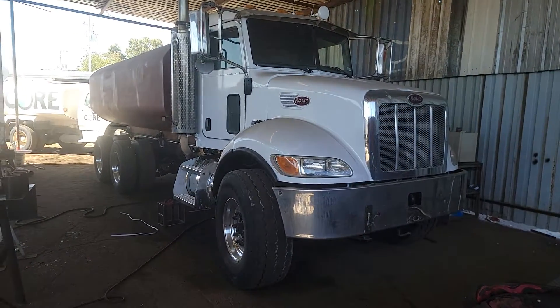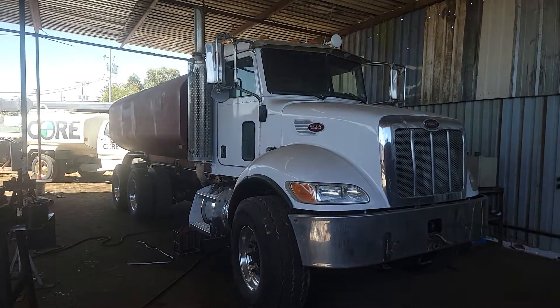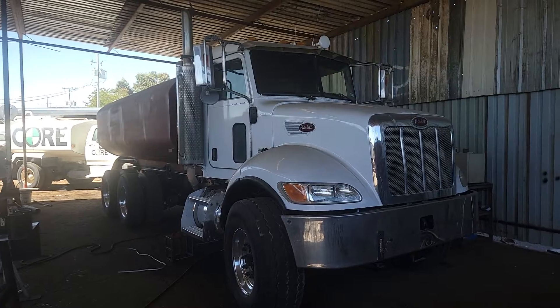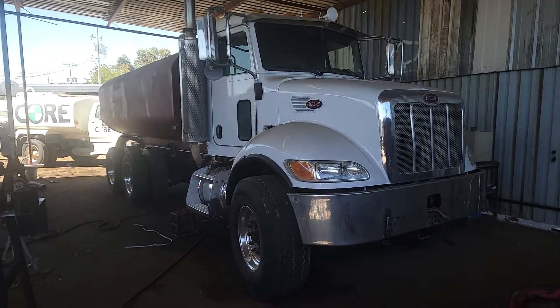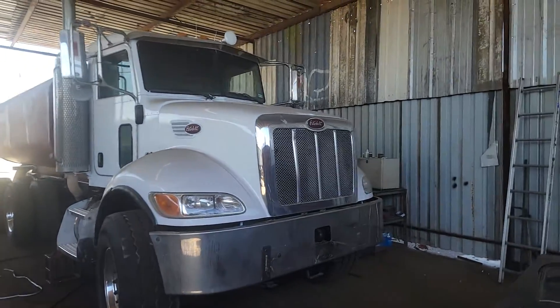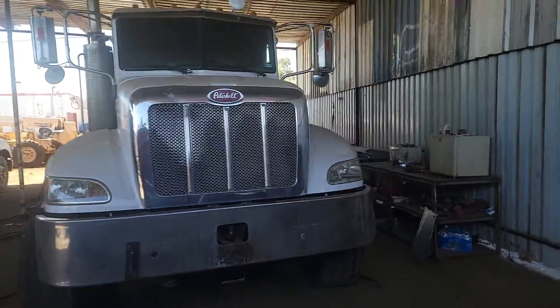This is Kurt with Superior Equipment. I'm going to be showing you this 2006 Peterbilt. It's equipped with a Cummins engine and an Allison automatic transmission. It only has 22,000 miles on it. It was a cement mixer, so it's very heavy spec.